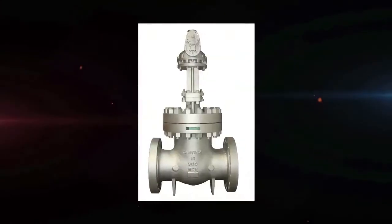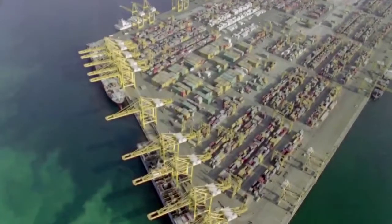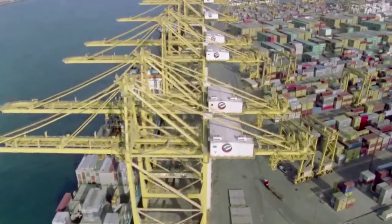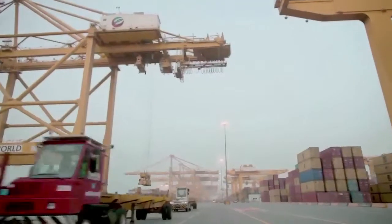Camtec produces a wide variety of quality valves namely gate, globe, swing check, ball and butterfly ranging from half inch to 56 inches in size. The logistical advantages of its location in Jebel Ali has further helped Camtec tap the state-of-the-art facilities and synergies offered by the Free Zone.